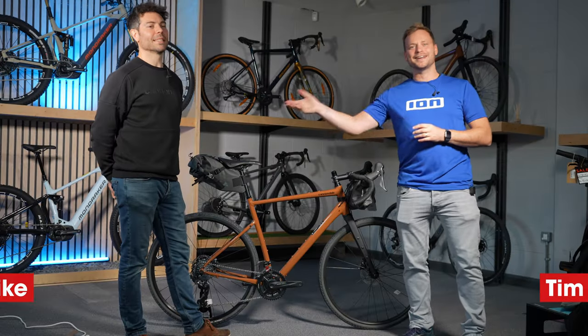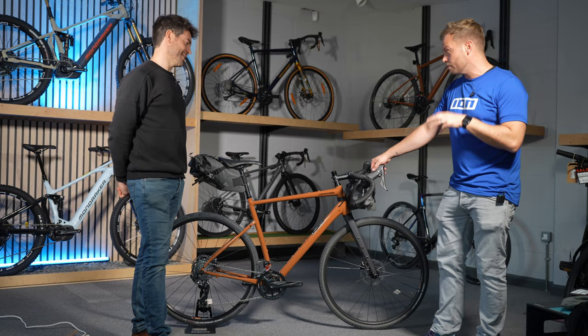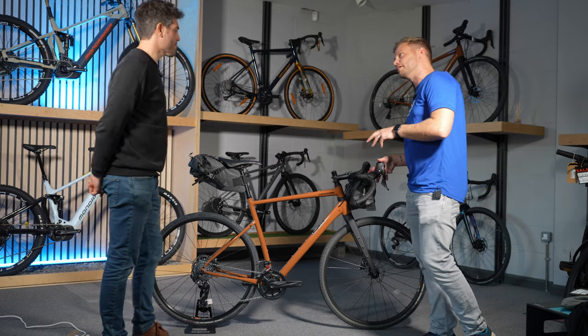Hi guys, I'm Tim and this is Mike and we're here at eVenture Bikes in Keswick up in Cumbria. Today we're taking a look at this — this is Cannondale's Topstone, and this is a gravel bike.